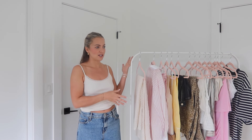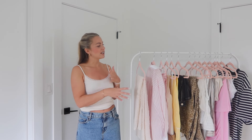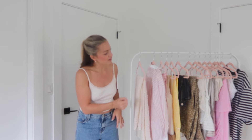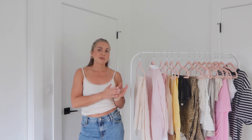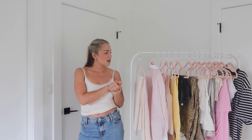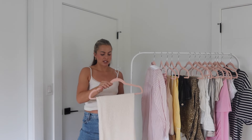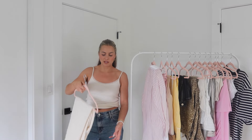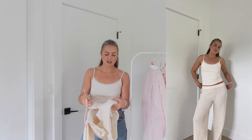Without further ado, I'm jumping into this Zara haul. I haven't done one in a while, but I really felt it was necessary to highlight how many cute coming-into-summer pieces they have at the moment. It's giving European summer — there are so many fun textures and patterns. I'm also going to Europe next week, so lots of these pieces are going to be packed in my suitcase. Let's jump right into it!